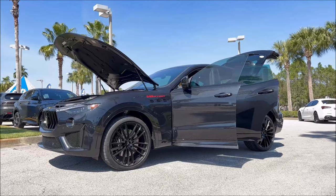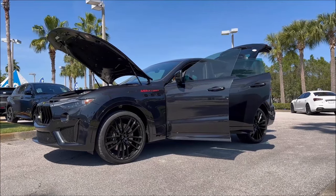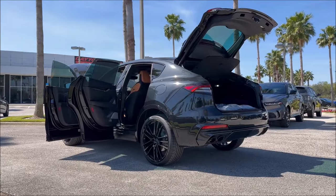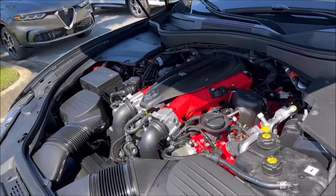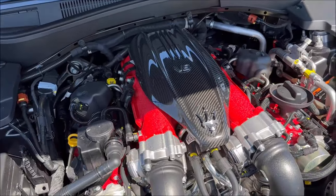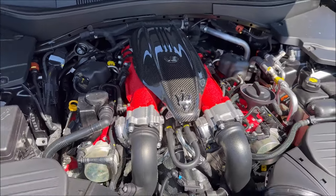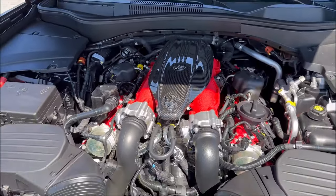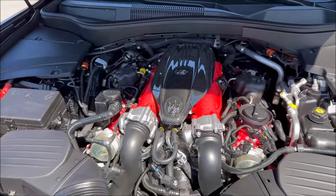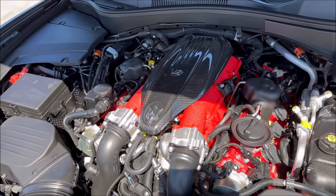For the Levante V8 Ultima, you're looking at a wheelbase of 118.2 inches, a length of 197.6 inches, width of 77.4 inches, and height at 66.9 inches. This is a 5,070-pound vehicle, and with this twin-turbo Ferrari-derived V8 engine, we're pumping out a 0-60 time in 3.8 seconds because of the 580 horsepower and 538 pound-feet of torque, with the eight-speed ZF transmission and all-wheel drive.